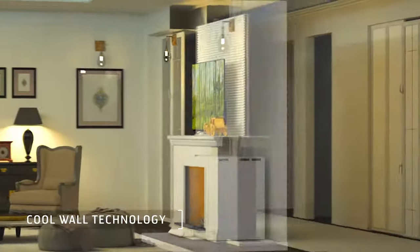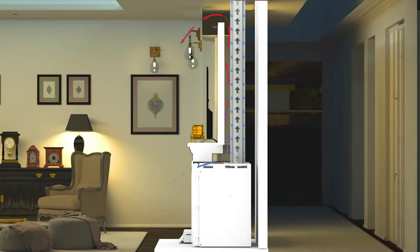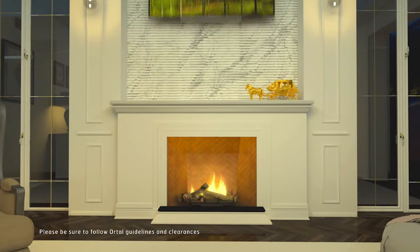Our cool wall technology enhances your design possibilities, ensuring that walls surrounding the fireplace remain cool. Enjoy the flexibility of hanging a television or work of art directly above your fireplace.